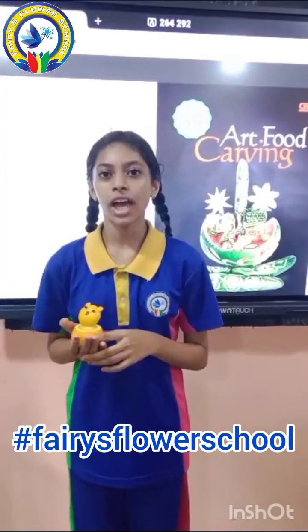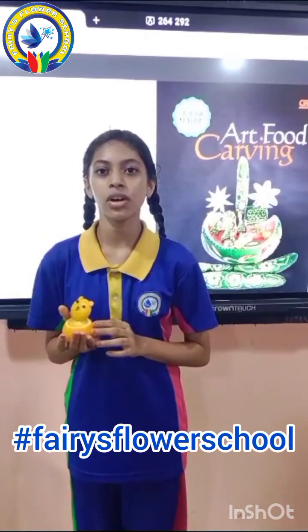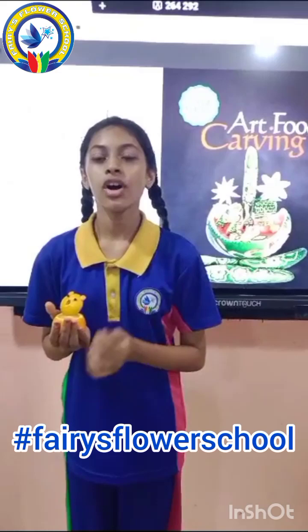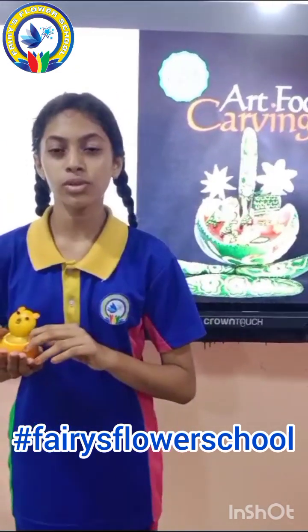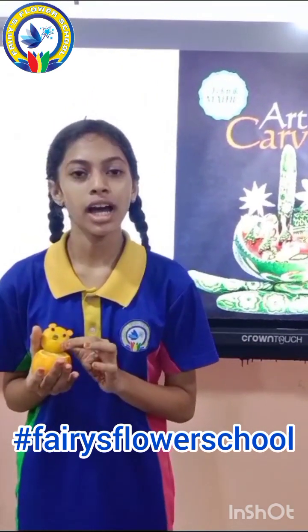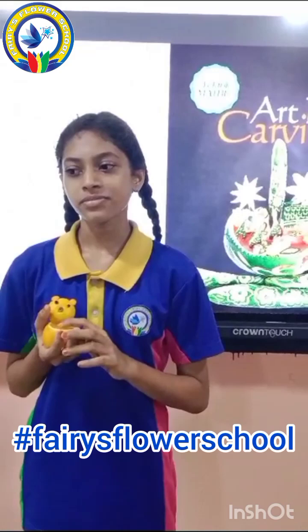Hello everyone, I am Ravish of class 7. Today I did food carving. I made a bag with an orange. Orange is a citrus fruit. It comes under vitamins. It contains a high amount of vitamin C. It is good for our heart. It prevents cancer, makes our bones strong and it controls our heart.